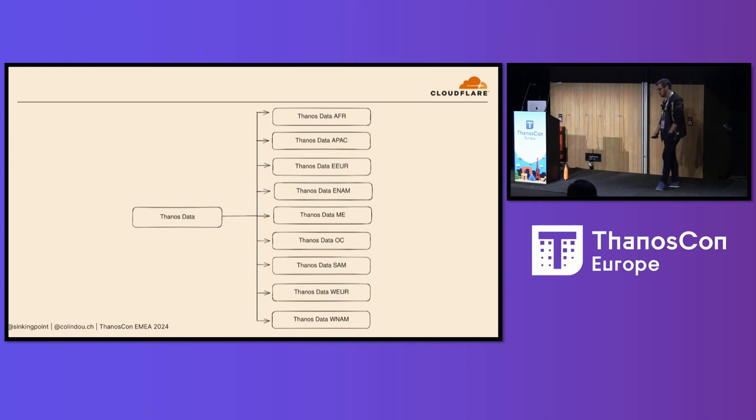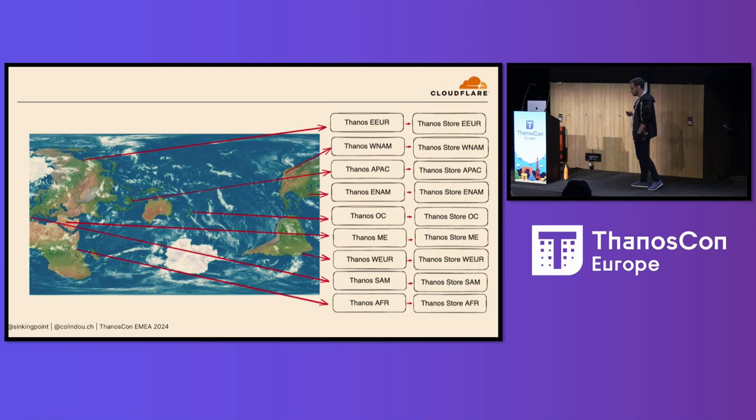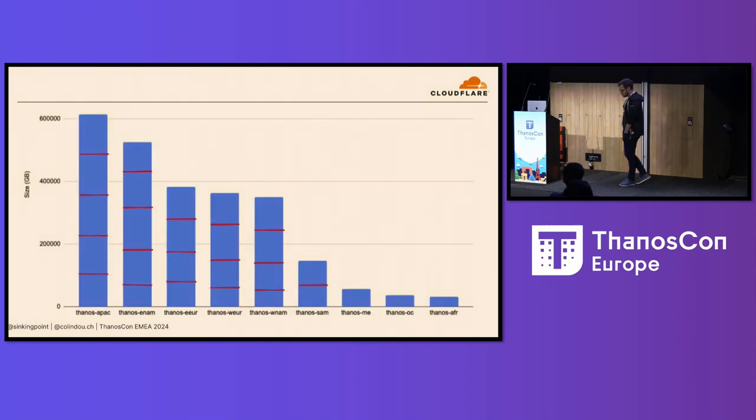Our one bucket became nine, one for each region we operate in. Each data center uploads to the bucket corresponding to its region. Alongside each region, we have a store, compactor, central query — tie them all together. The one interesting thing to note is we chose regions because they're pretty static — at least until we make an Antarctica data center or something, which Akamai has for some reason. We can create a set of Thanos infrastructure for our regions and then sort of set it and forget it. We're not getting new regions anytime soon.